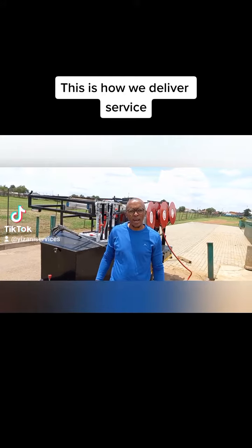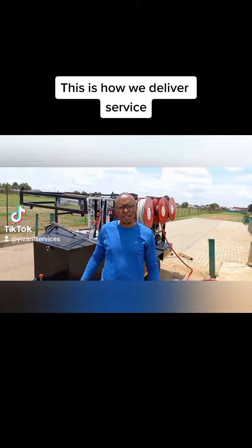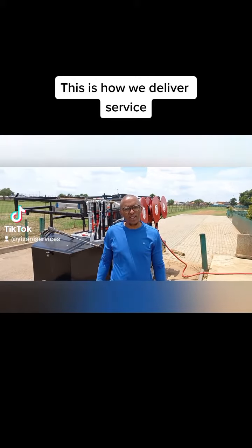We are an exterior cleaning business. So we do roof cleaning, solar panel cleaning, gutter cleaning, as well as window cleaning at heights — residential as well as commercial. We do pave cleaning and any type of cleaning that you can think about, as long as it's exterior.